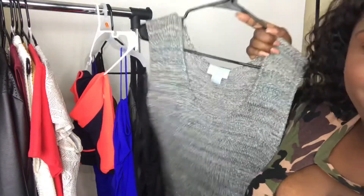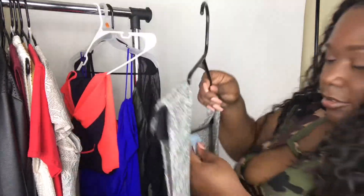Next we have a Liz and Me top in a size 3X. It has cute little shiny metallic pieces in it as well. It's just a cute little scooped shirt, and very stretchy.